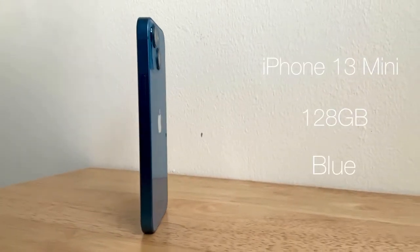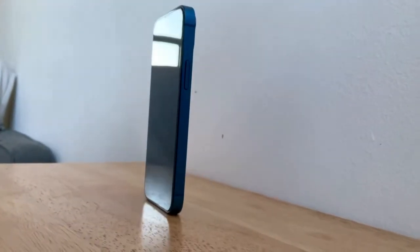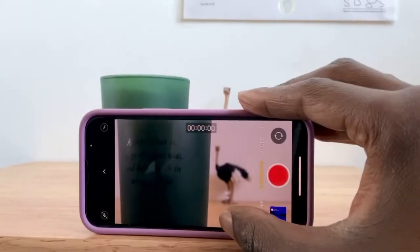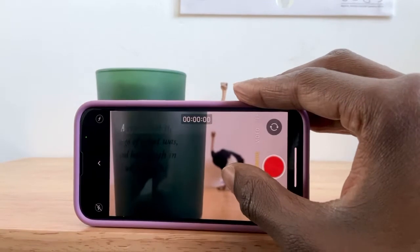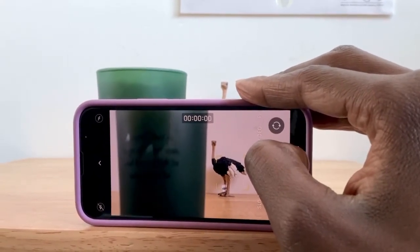On to the iPhone 13 mini, aka the iPad mini 6's little brother. I mainly use the 13 mini for filmmaking and photography, as the quality it produces is ridiculous for a smartphone.